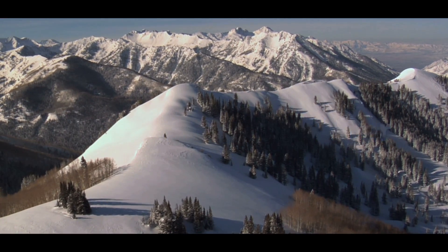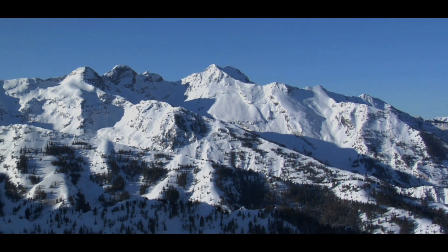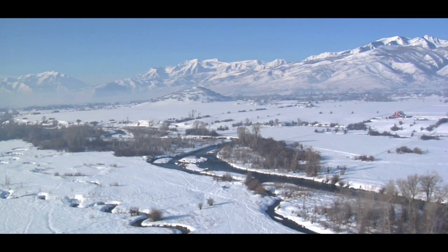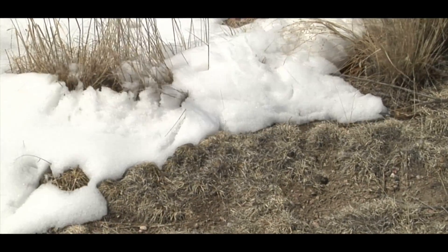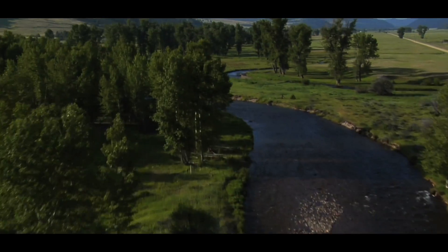Water, the key ingredient to all life on earth. This essential ingredient in our ability to thrive is now becoming a limited resource, and we all need to step up and rise to the cause and help conserve this precious resource.